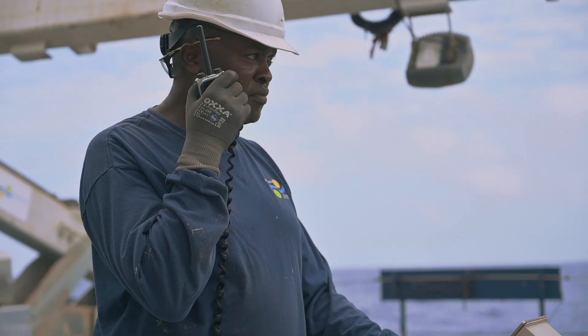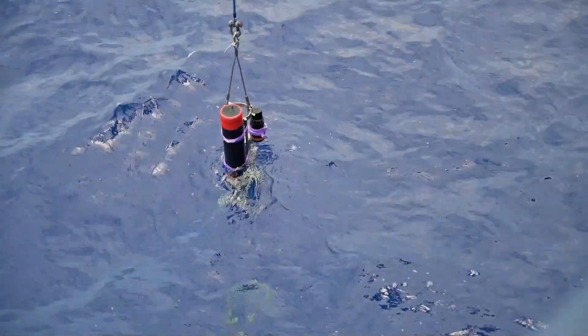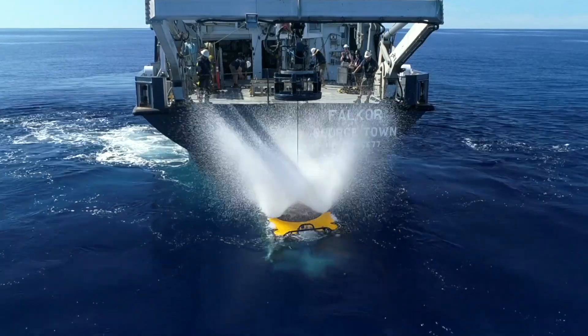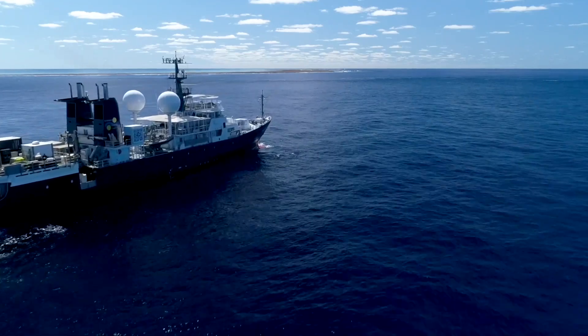There's definitely an element of exploration to this mission, being the first to map the seabed in these areas. For an area that is so well known worldwide, we are quite literally blazing a trail into the unknown.